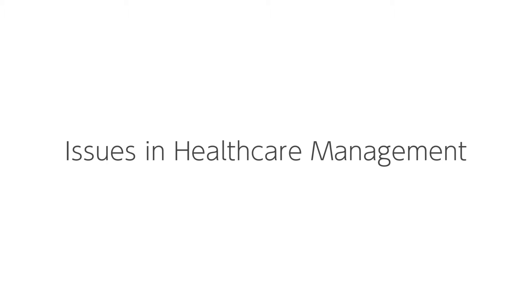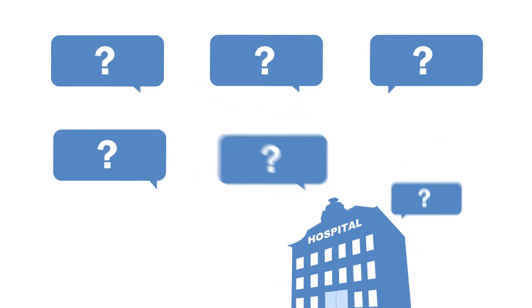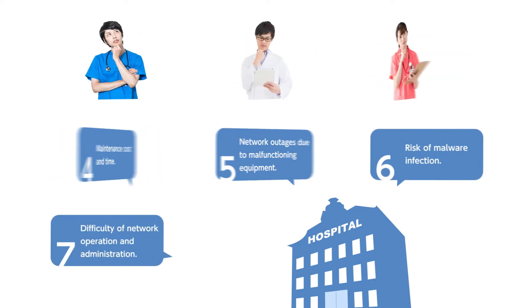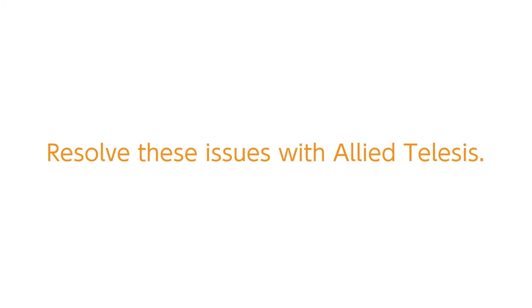In the modern world, medical care is indispensable and demands on health care providers continue to increase. Digitization is leading to greater efficiency at medical institutions, but also increases the pressure on their computer networks. Allied Telesis solves such challenges with a wide variety of network solutions.